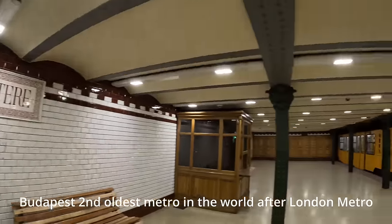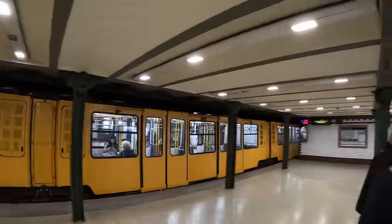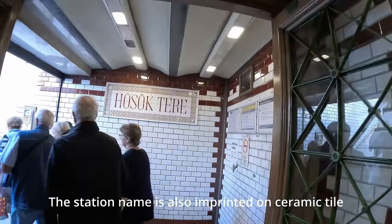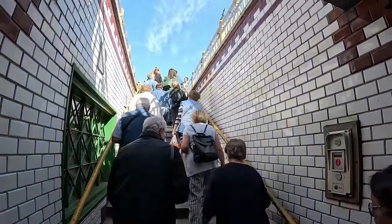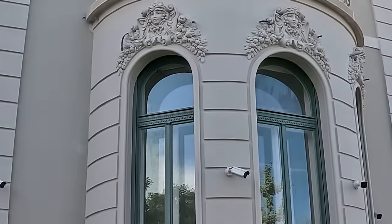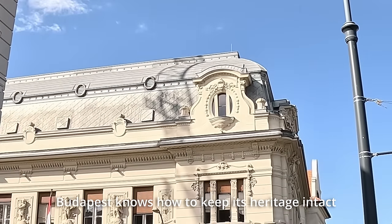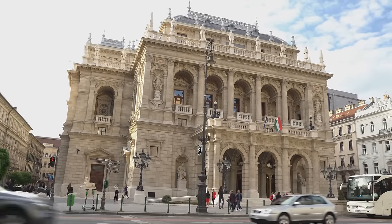We have come to Hősök tere station. This station is more than 120 years old. Budapest Metro is the second oldest metro in the world, after the London Metro. Look at the ceramic tile work — vintage design and so elegant. Even the name plate is done on ceramic. Budapest knows how to maintain its heritage. Several buildings and even some grill work speak for it.